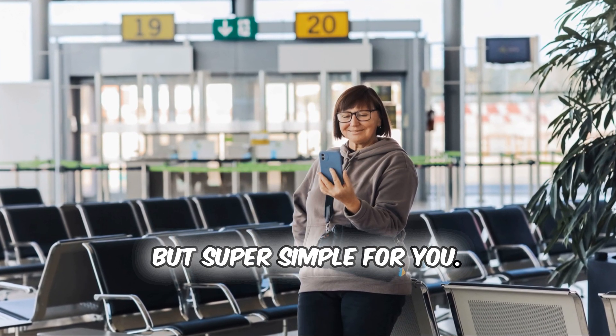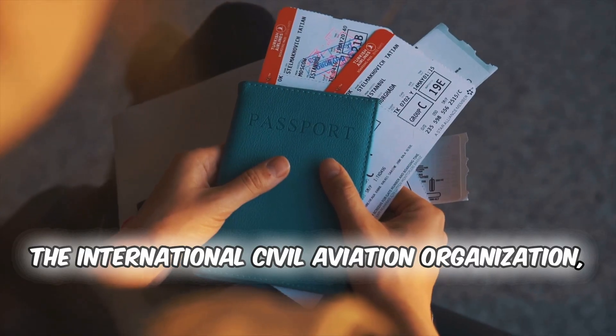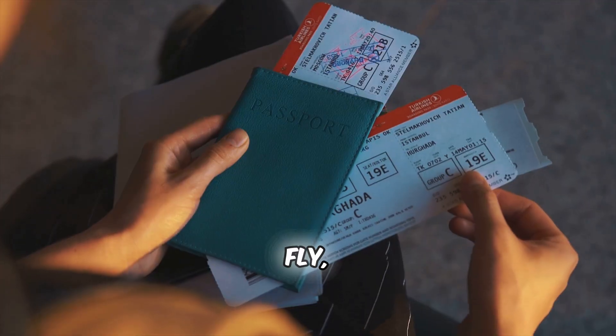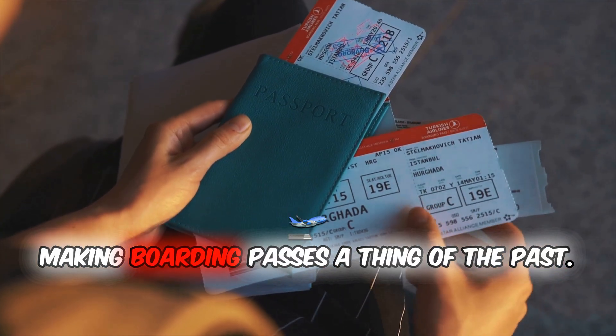Fancy name but super simple for you. The International Civil Aviation Organization, or ICAO, has cooked up a new way to fly, making boarding passes a thing of the past.